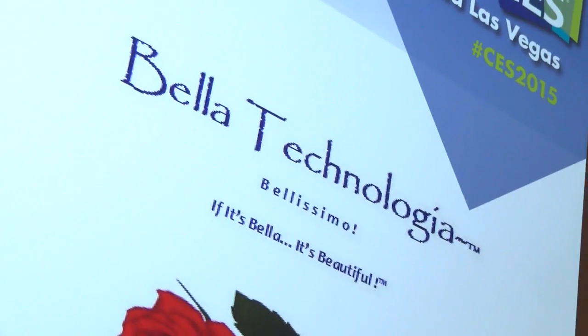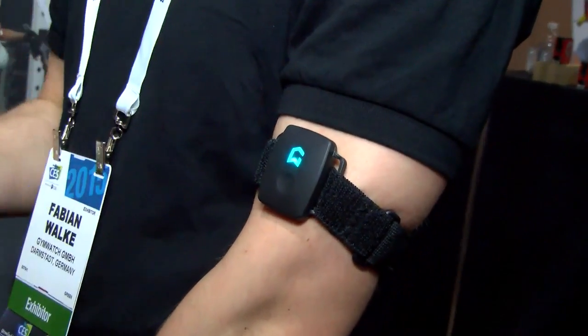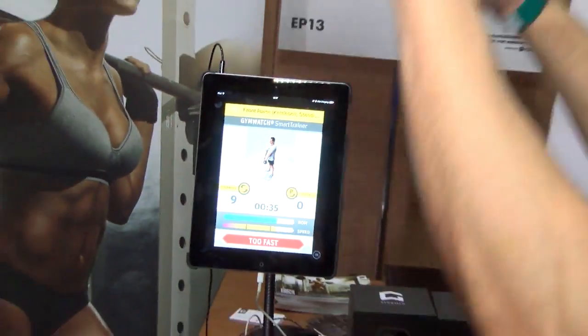We developed a wearable fitness tracker that tracks every fitness exercise. It's called Gym Watch Sensor. It measures your strength, counts your repetitions, and can even detect incorrectly performed exercises.